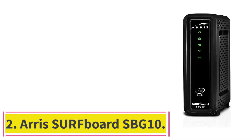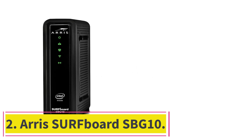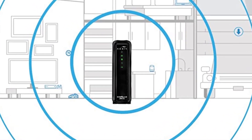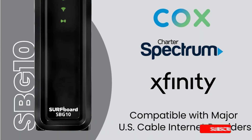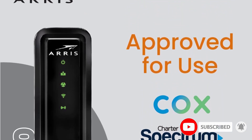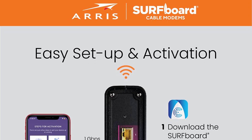At number 2: the ARRIS Surfboard SBG10. For most homes, there's no need to spend an arm and a leg on a modem-router combo. Even affordable versions can keep up with average needs like browsing, streaming, and casual gaming. The ARRIS Surfboard SBG10 has decent specs and is a cost-friendly choice — if you make the switch from a rented modem to this one, it should make itself worthwhile pretty quickly.